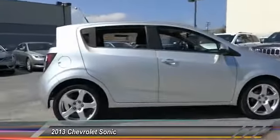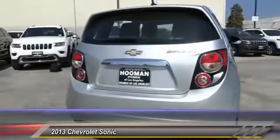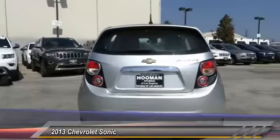So where's the sweet spot? Behind the wheel and is priced below $15,000. This vehicle has less than 60,000 miles.